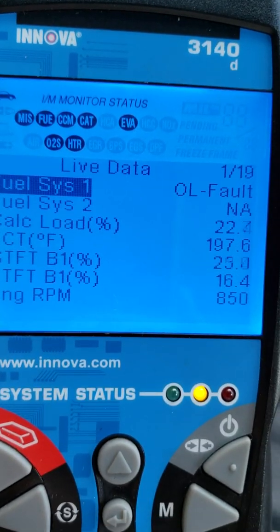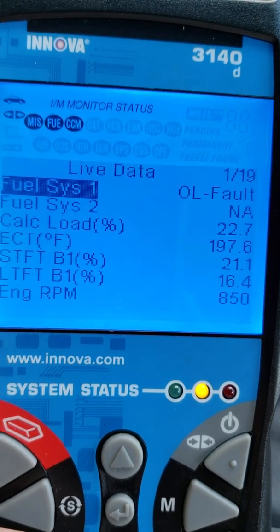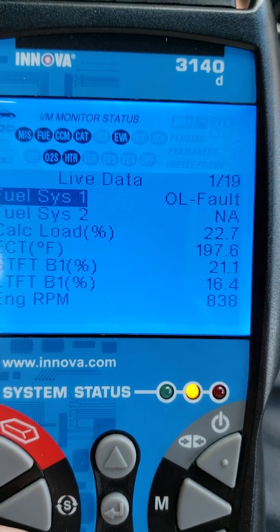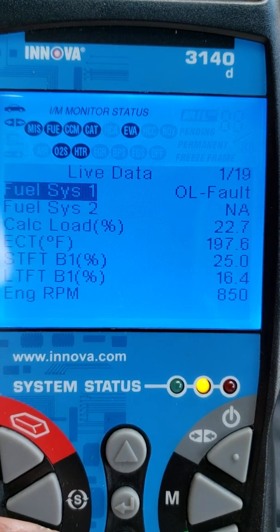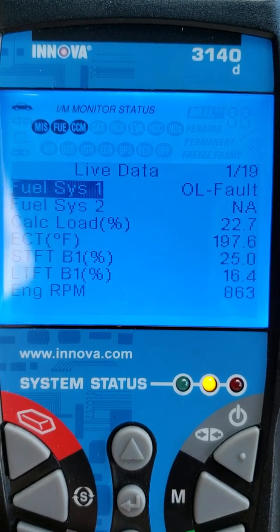Alright, this is what I got. 2004 Nissan Sentra, 1.8 liter. I have an open loop fault. Sitting at idle, temperature is at 197.6, engine RPM is 863.